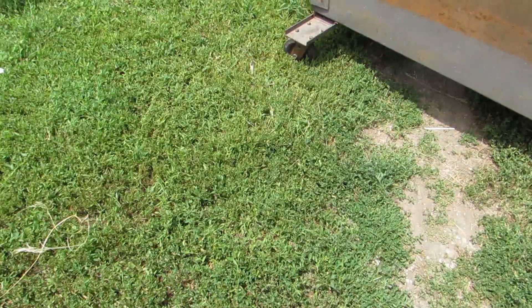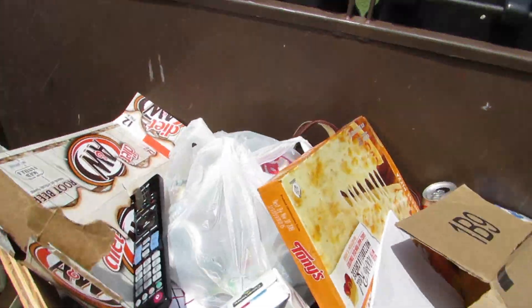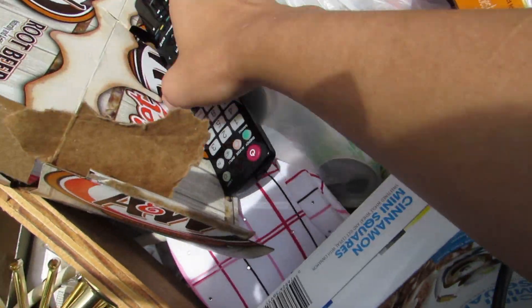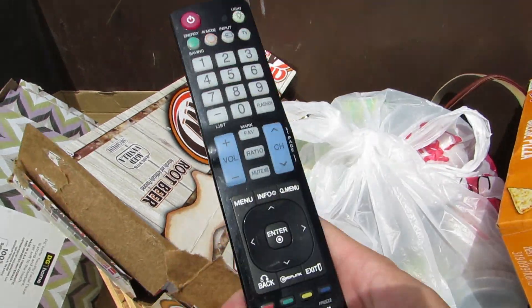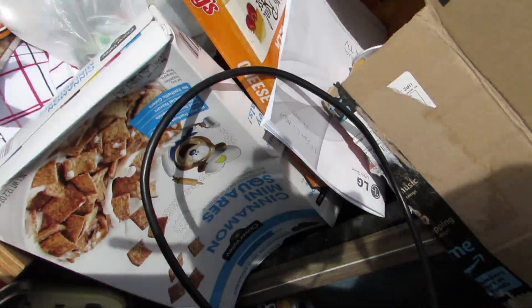I put the TV in the car — let's get inside this dumpster. Whoa, look at this, it's full of nice lovely stuff. We got a remote that goes to the TV — I think it does. That's nice, they actually have the remote for it too.